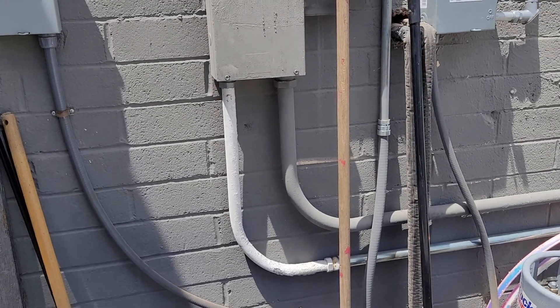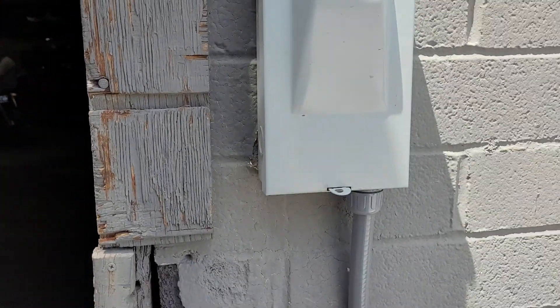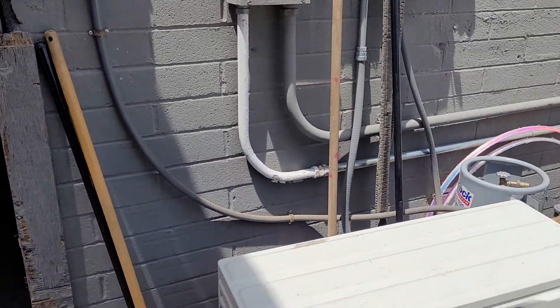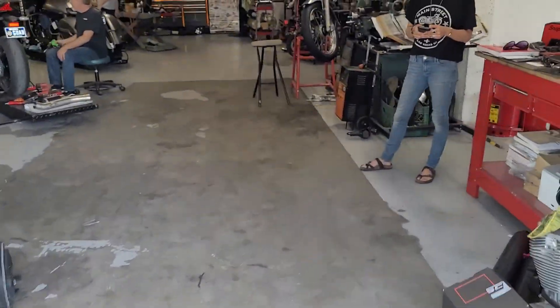Right now it's around 85 degrees outside, so the air coming out of here is around 109 degrees. You might ask: what happens when it's cloudy or nighttime? Right here there's 220-volt AC power for those times, and this unit will run off of AC power during those times.